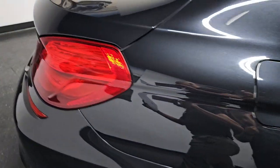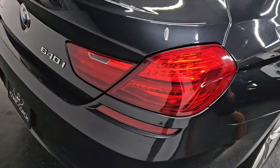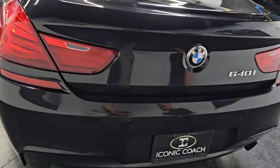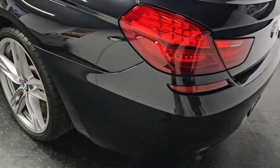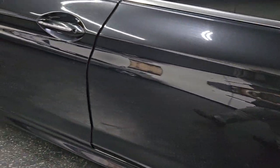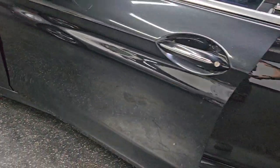It also has the cold weather package — heated steering wheel, heated front seats, heated rear seats — along with the ski bag. Clean Carfax report, premium sound, beautiful car, super low miles. The paint is in outstanding shape as well.